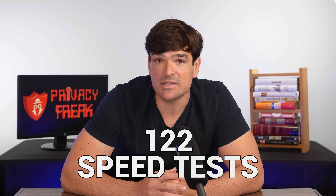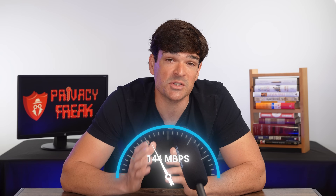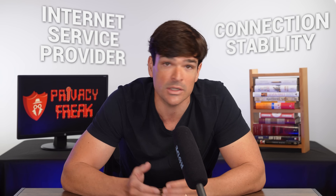I ran 122 speed tests on our top VPNs to see which one was the fastest, and NordVPN beat ExpressVPN — by a lot. The speeds you experience with any VPN depend on factors like your ISP and the stability of your internet connection. But after that many tests, I'm pretty confident that NordVPN is faster than ExpressVPN overall. It also offered lower ping, and if you're a gamer, you know that matters a lot.